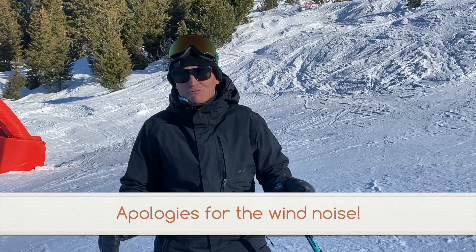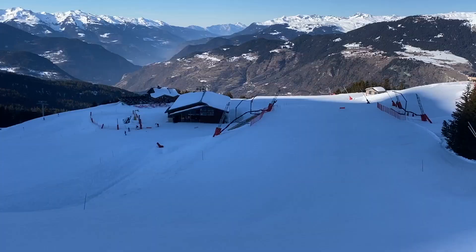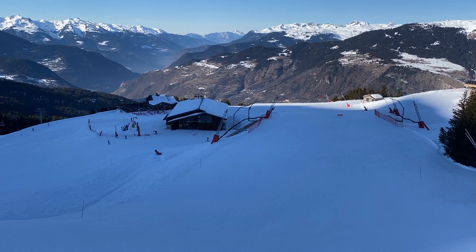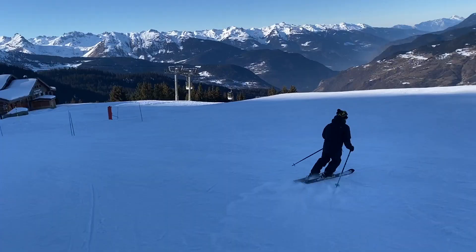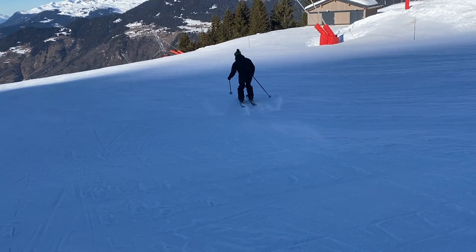We're about a third of the way down the Eclipse, sitting at the top of a massive roller. If you look in the background you can see the Bouc Blanc restaurant, which is just at the top of the lifts that come up from the Tania. Let's go and see how this goes.